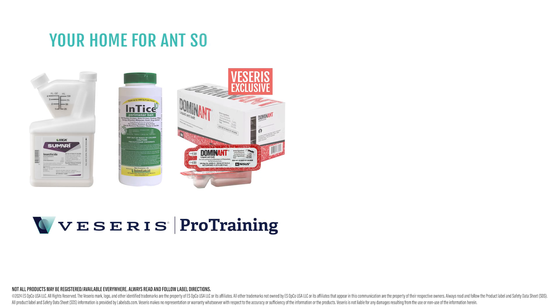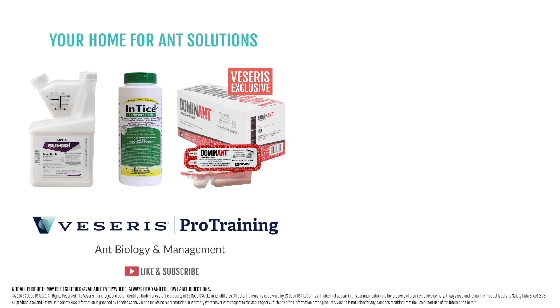Visit viseris.com for more information and be sure to take our pro training online course, Ant Biology and Management. Like and subscribe to be notified when new videos are posted.